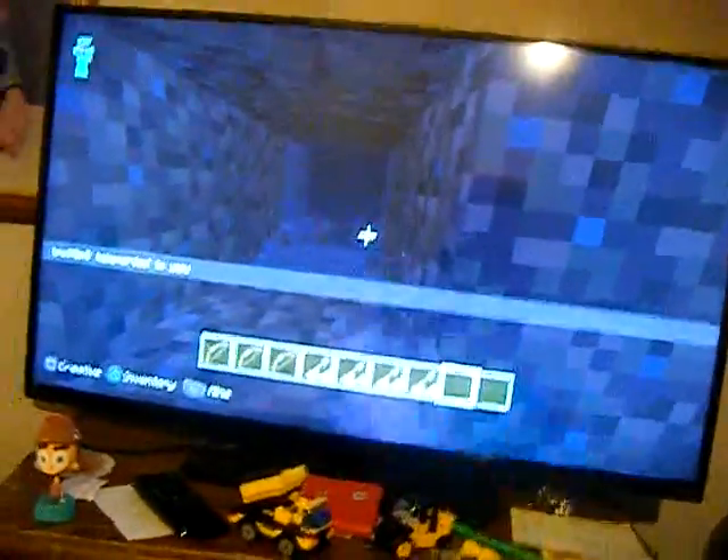Okay, crap. Oh jeez, okay. I'm gonna show you — it's hard to hold the camera at the same time. Oh jeez, just hold on a second.